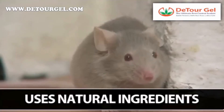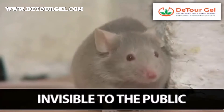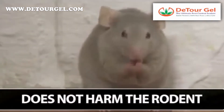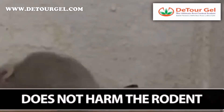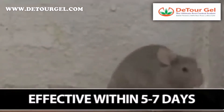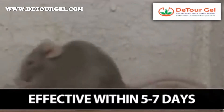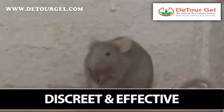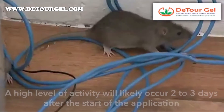As the rodent comes in contact with the gel, it's transferred onto its body and produces an uncomfortable tingling sensation. Due to the all-natural, non-toxic ingredients, rodents soon learn to avoid places where they've experienced the tingling sensation and decide to find food and harborage elsewhere.